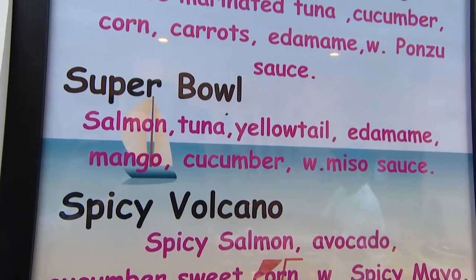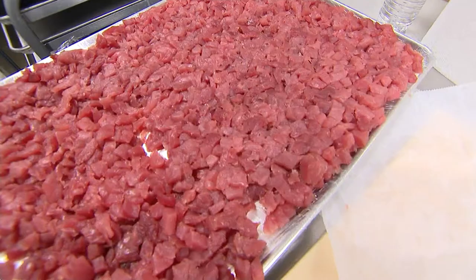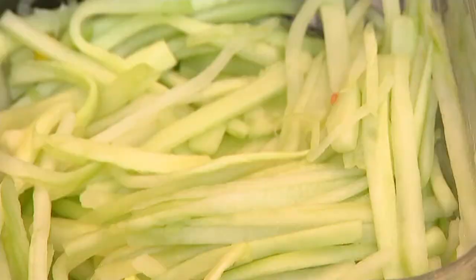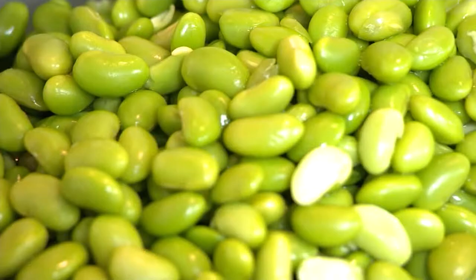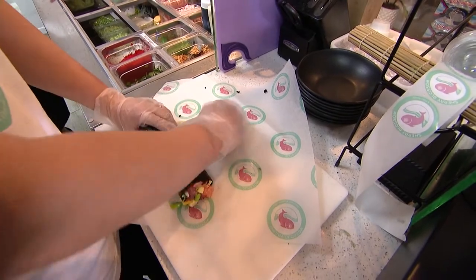So what are we making today? We're going to make a sushi burrito in black rice — it's something called Super Bowl. We're going to use some fresh yellowtail, fresh tuna, and fresh salmon, and some cucumber and mango, some edamame beans, and we're going to wrap it up with seaweed and black rice. Sounds fresh. Sounds spring. Let's go make it.